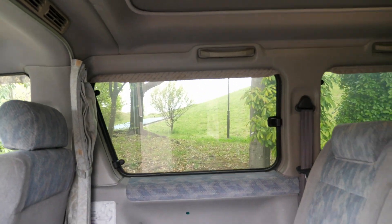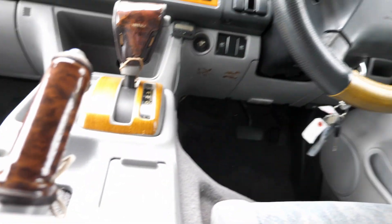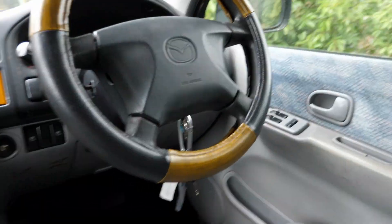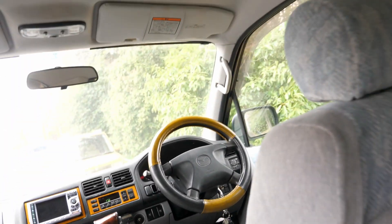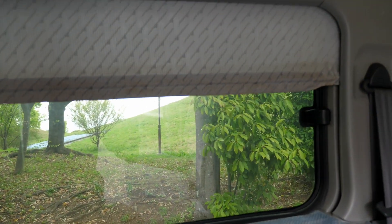All of the blinds are electronic. There's a button to open and close all of them at the same time — that switch seems to not work. But the individual ones do work. And then there's one here for the window for the sliding door.